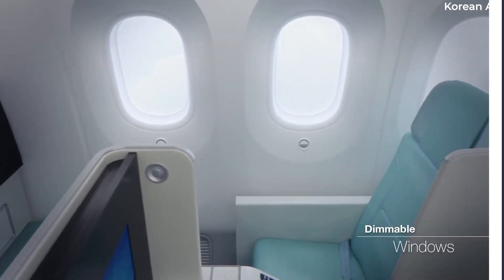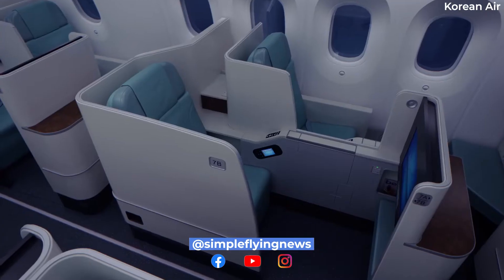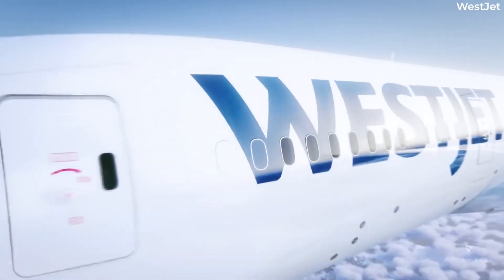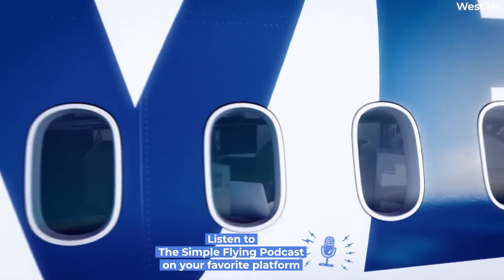The Boeing 787 Dreamliner has the largest windows of any passenger jet, measuring a full 10.7 by 18.4 inches in size. That is in comparison to the second largest, belonging to the 777, at 10 by 15 inches.